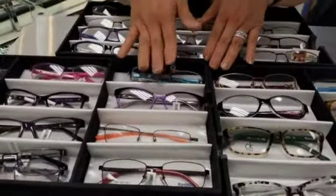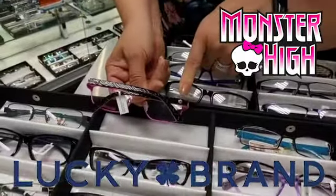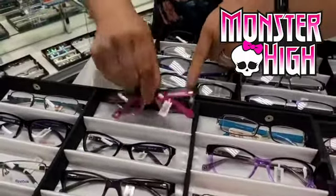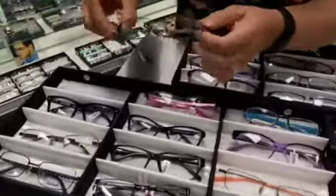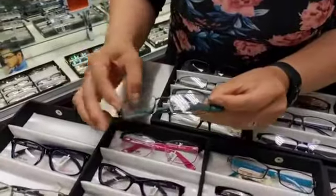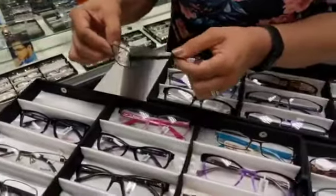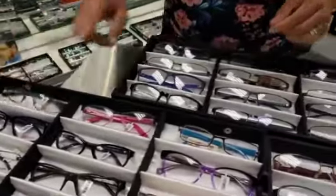We have Lucky Brand — look at how cute these are. These are Monsters. That is so cute with the skull. Here's another Monster. Here's another Flex-On — the Flex-On are titanium. If you know a kid that's hard on their glasses and they want a sporty style, this is a perfect frame for them. We have Jaguar.